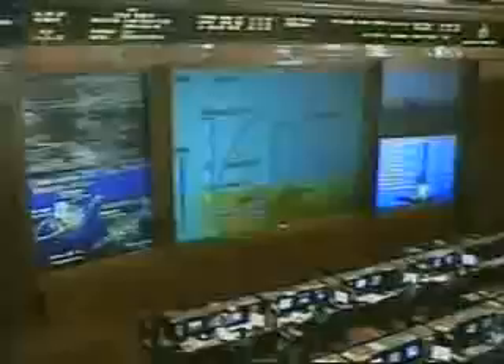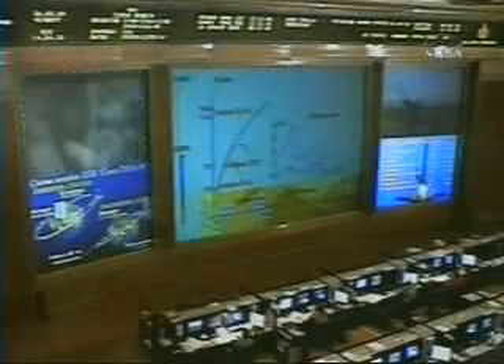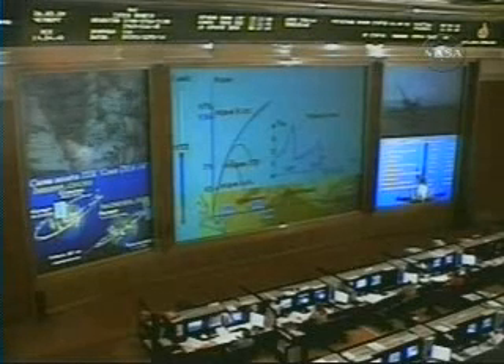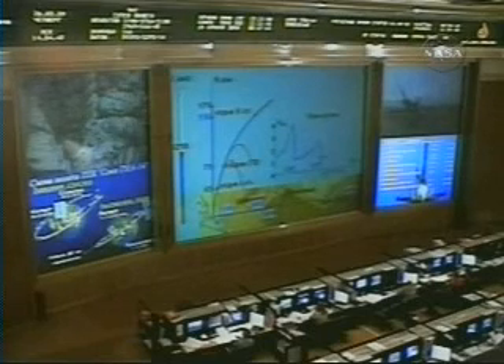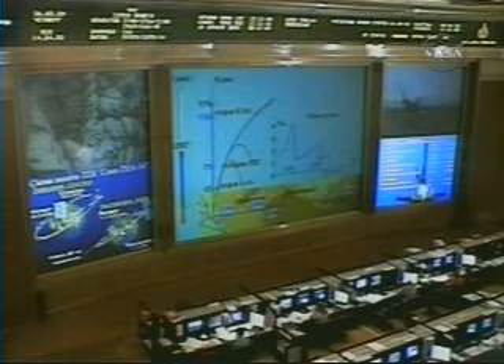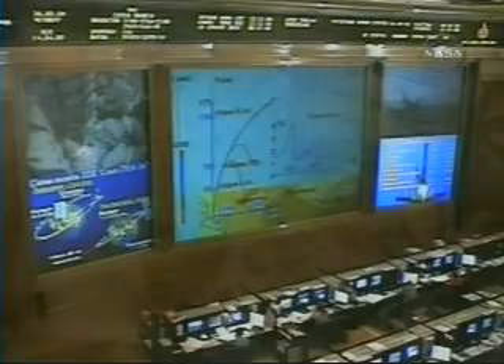Everything is normal. We have felt the separation — everything is nominal. The TV cameras came on at four minutes 58 seconds into the flight. The core booster burned out and separates at an altitude of 105 miles or 170 kilometers. Third stage ignition is occurring. The four liquid-fueled engines that completed their task are now dropping away. The Soyuz is now being propelled by the single engine of the third stage, providing 30 tons of thrust, burning for four minutes and two seconds.